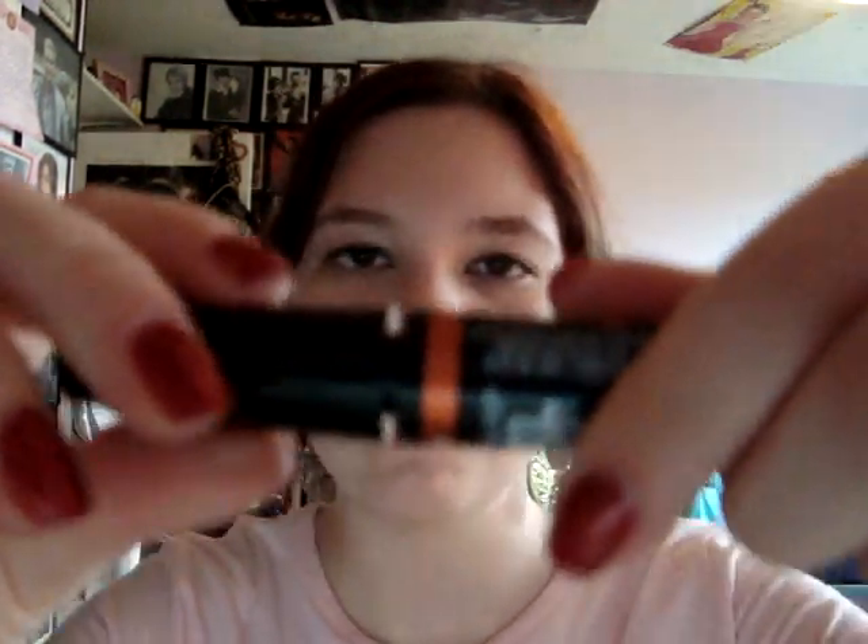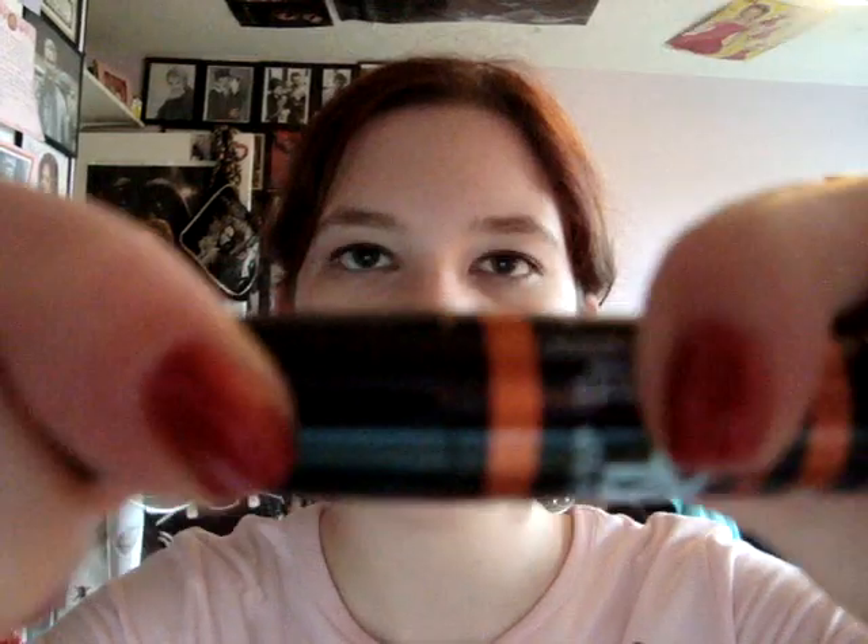I also like — do you hear that little click? It really ensures that you get a solid seal on the mascara. I like that because it probably lasts longer and it won't dry out as fast. They close very tightly with a click.